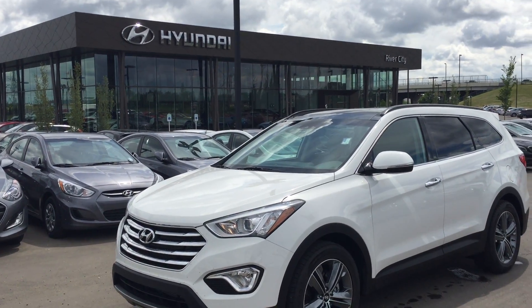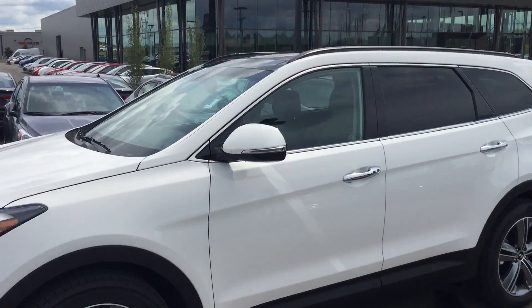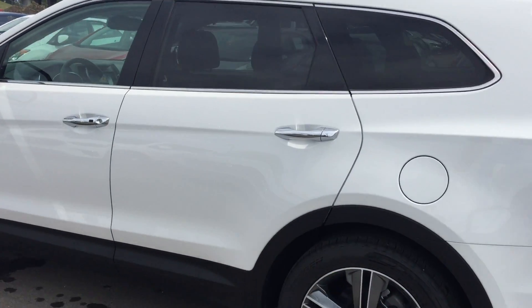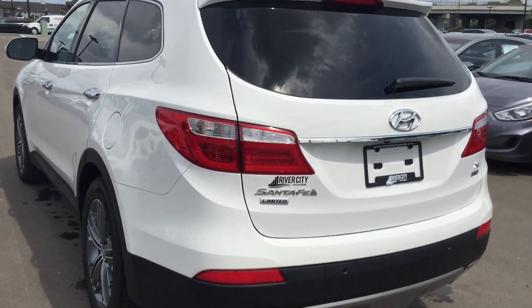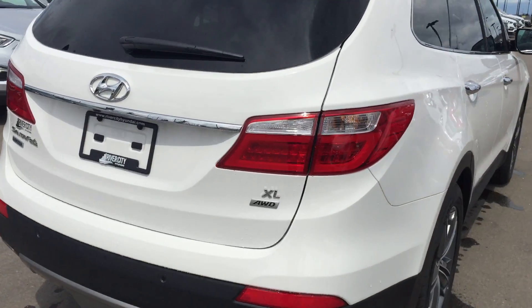Hello, this is Cody from River City Hyundai, and here is a 2016 Santa Fe XL — the limited model. With the limited model you get the 19-inch alloy wheels, backup sensors, backup camera, and auto liftgate.